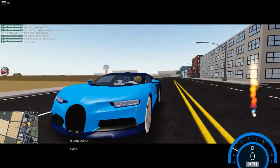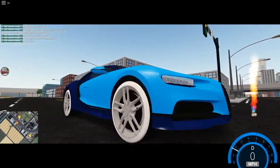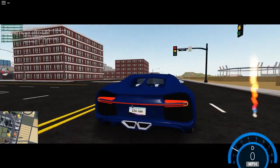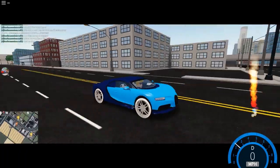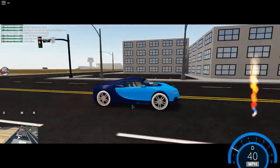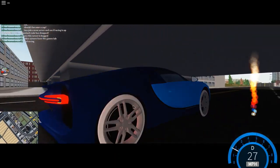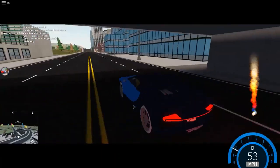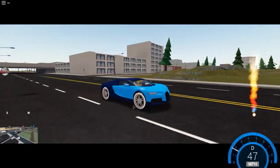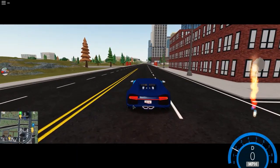Before we go into the top speed, this Bugatti Chiron is brand new. It's also faster than the Bugatti Veyron. It has the fastest acceleration of any Bugatti. It has smooth seats, its color is blue, and its release year is 2018. I will tell you what the top speed is.